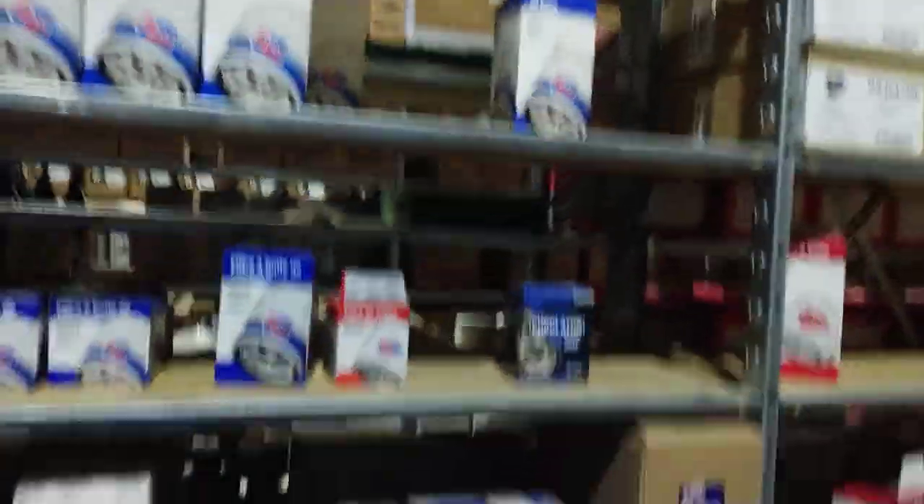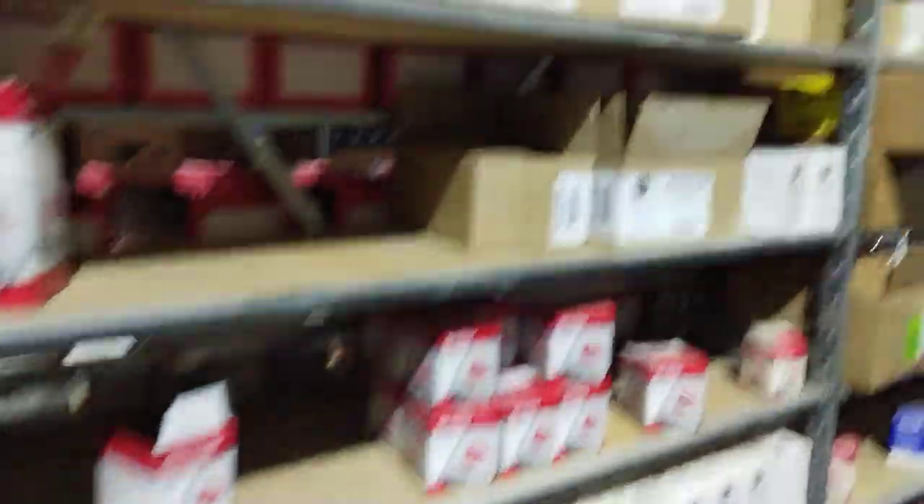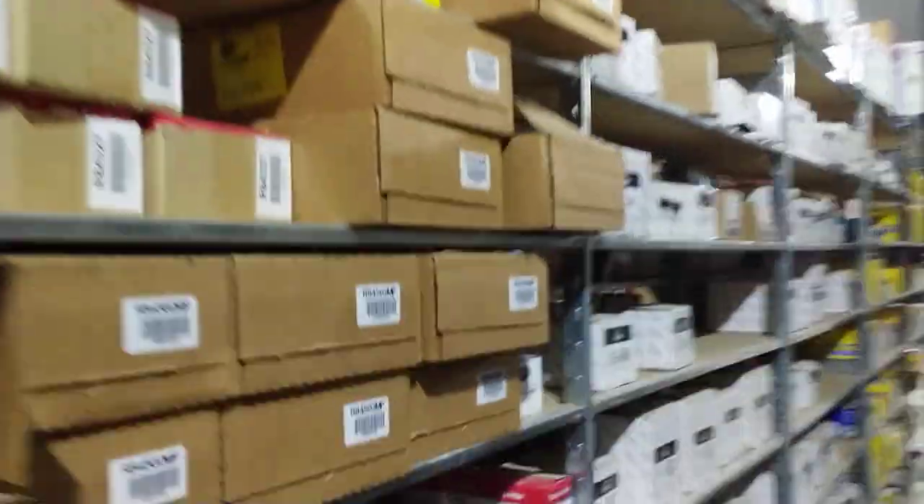Oil filters for all sorts of vehicles — we carry them. If they're not in stock, we can get them in 6 to 10 days.